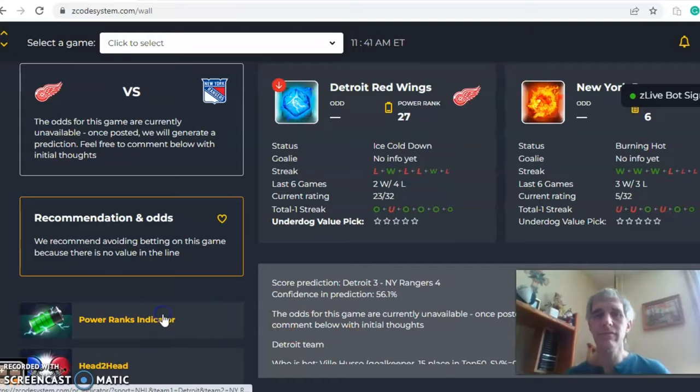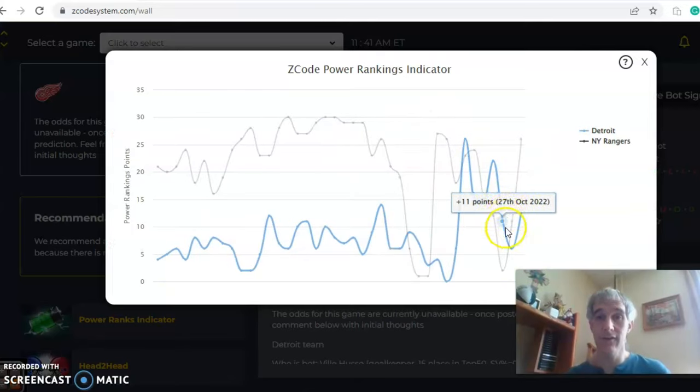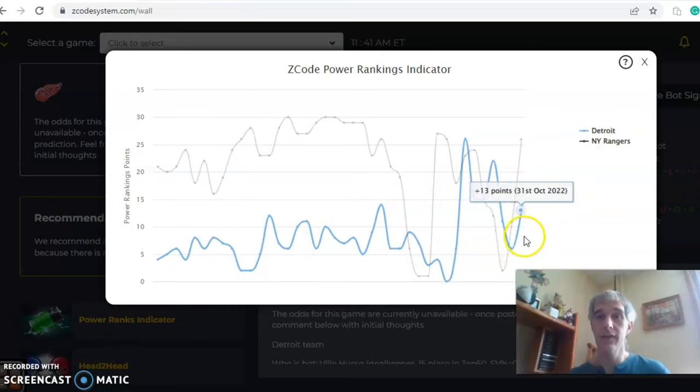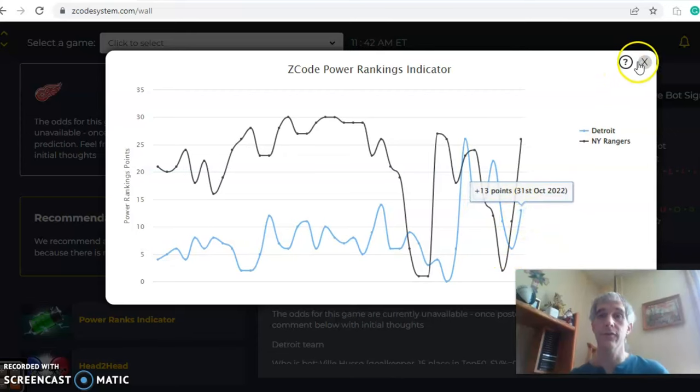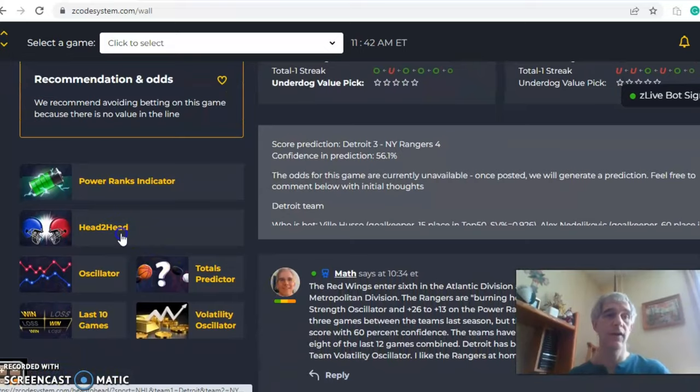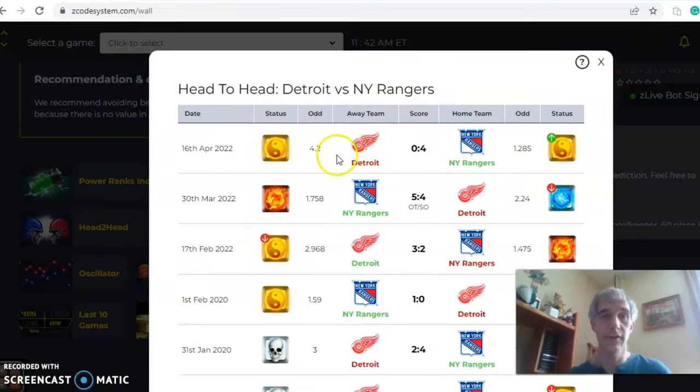Looking at the Power Ranks indicator, both teams show an upward trend. New York climbed steeply from two up to 26, while Detroit has also increased from six up to 13. Checking the head-to-head chart from last season, the two teams met with the Rangers winning both contests.